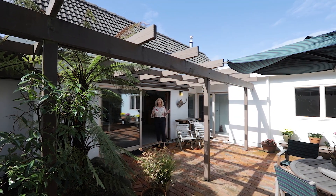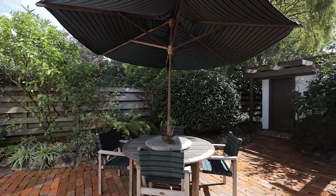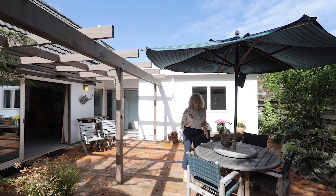And off the lounge we open onto this — a secluded patio with pergola and stunning red brick pavers. It's sun drenched, perfect for hosting parties or to relax.